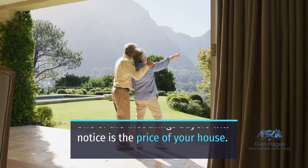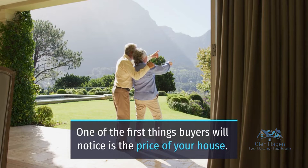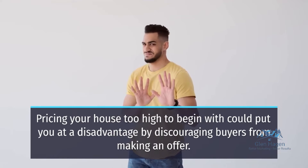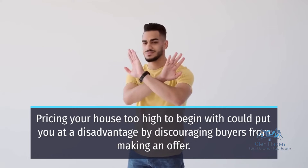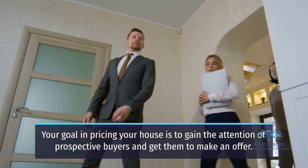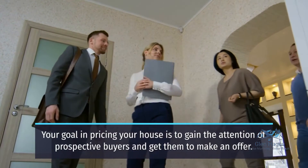One of the first things buyers will notice is the price of your house. Pricing your house too high to begin with could put you at a disadvantage by discouraging buyers from making an offer. Your goal in pricing your house is to gain the attention of prospective buyers and get them to make an offer.